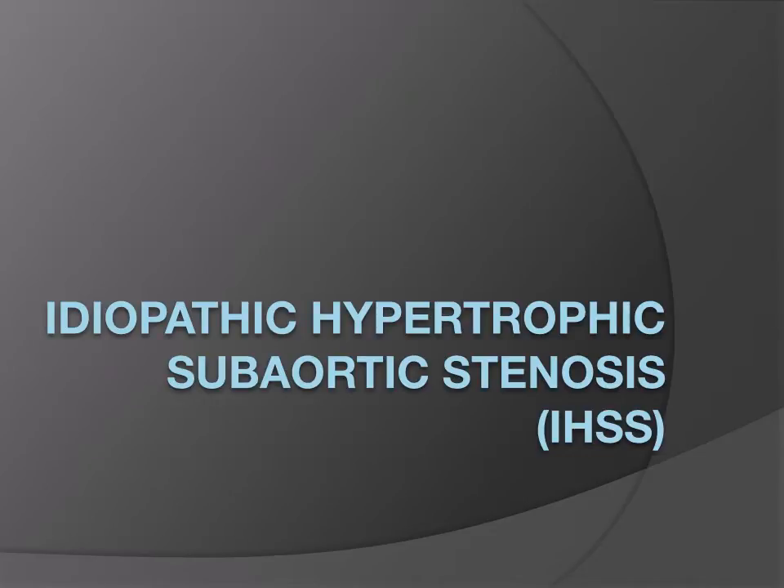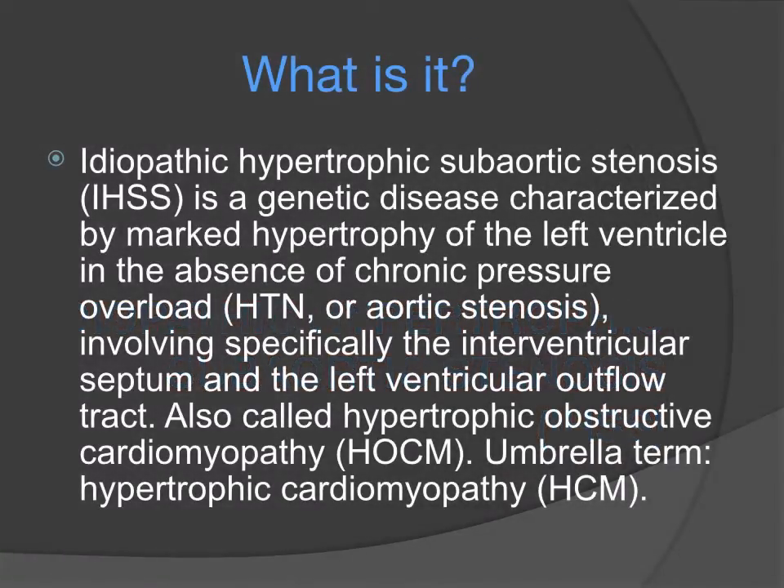The topic is idiopathic hypertrophic subaortic stenosis, also known as IHSS. IHSS is a genetic disease characterized by marked hypertrophy of the left ventricle in the absence of chronic pressure overload. It tends to involve specifically the interventricular septum and consequently the left ventricular outflow tract. It is also called hypertrophic obstructive cardiomyopathy and is under the umbrella term for hypertrophic cardiomyopathy.